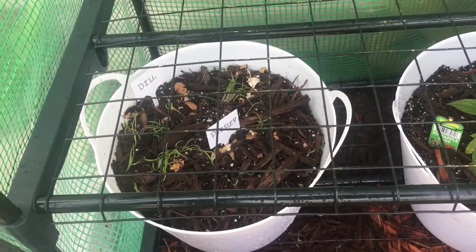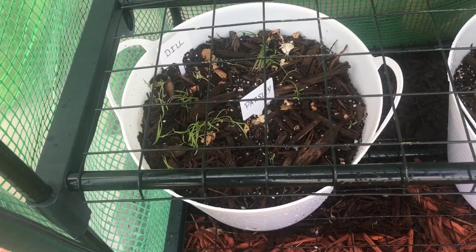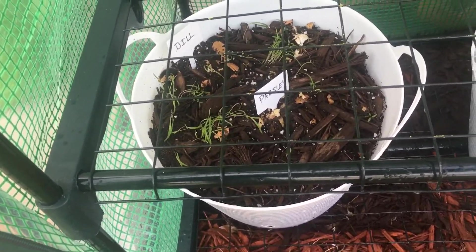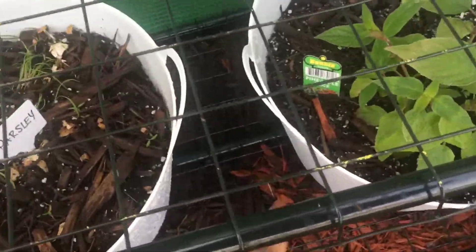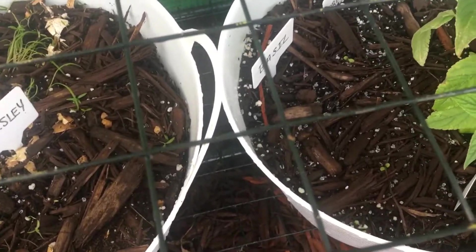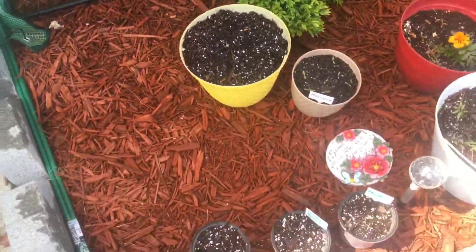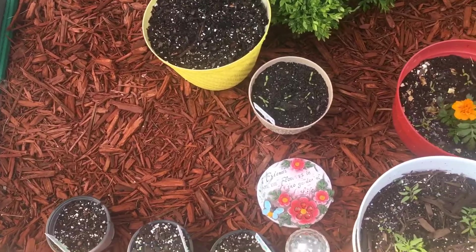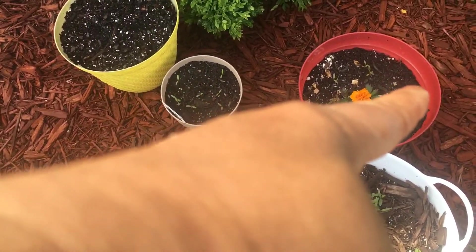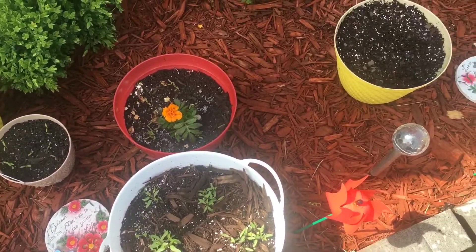I don't know if I showed you guys last time if I had any dill or parsley growing, but look what's going on now - I got some dill back there and some parsley popping up in the front. I got my pineapple sage here and I think I got some oregano in the back. Then in this yellow pot I think I got some zinnias growing, there's my marigold in the tan pot, and in the red pots are marigolds as well.